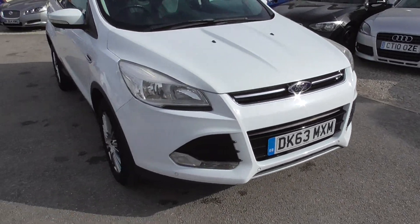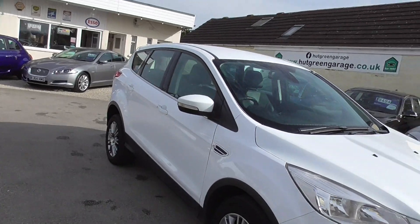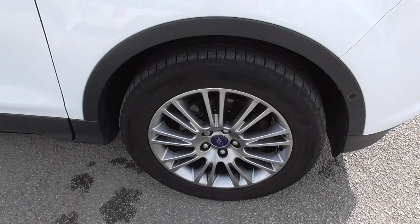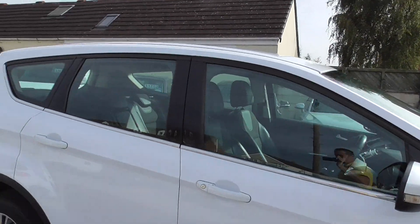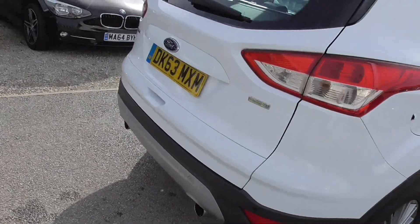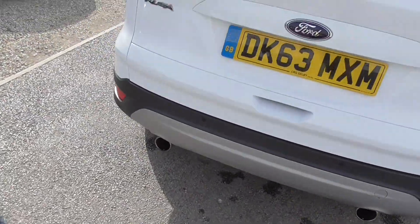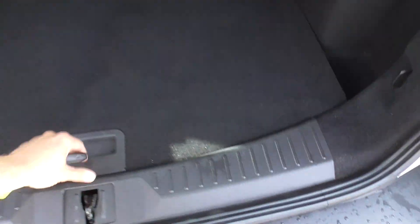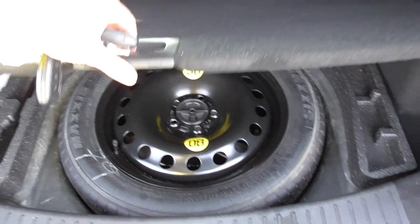We've got front and rear parking sensors and the park pilot system. 17 inch alloy wheels all in good condition, decent tires on there as well, twin tailpipes, and a decent sized boot with it being a family car. We've also got a space saver spare wheel.